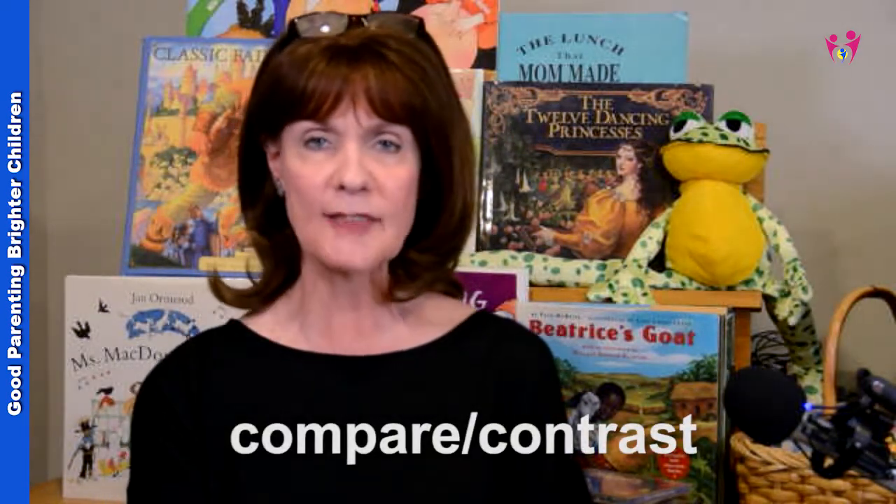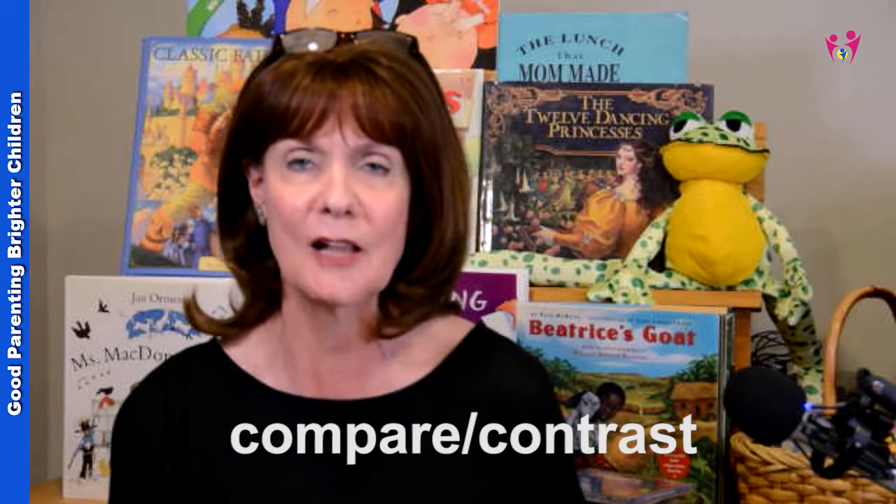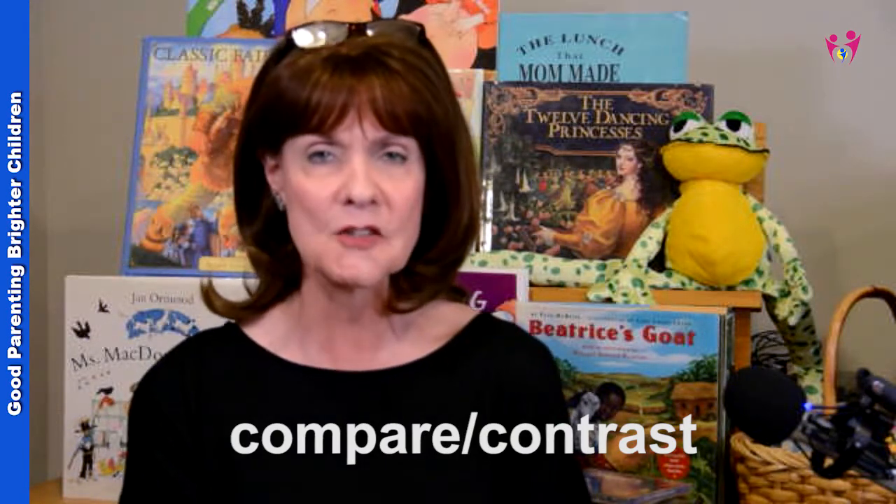When they're just little, like even two or three or four or five, you can teach them one of the basic things of critical thinking skills which is compare and contrast. You can take their shoes and have them compare and contrast the colors, shapes, and size. You can take their clothes, hats, or any kind of toy — they can compare and contrast those. In books as you're reading, you can ask them different questions that will stimulate their thinking skills and imagination.